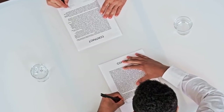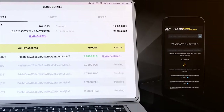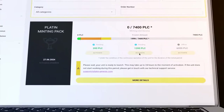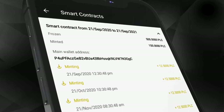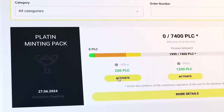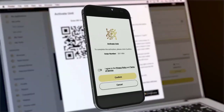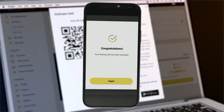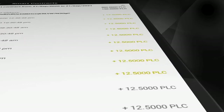Smart contract technology allows you to automate processes in the Platincoin blockchain. The Minton unit runs for 3 years and continuously generates new coins that are credited to your wallet every month. After activating the Minton unit, you enter into a smart contract. A smart contract reserves for you a certain amount of coins on the blockchain, which will take part in Minton and generate new coins for you over the next 3 years.